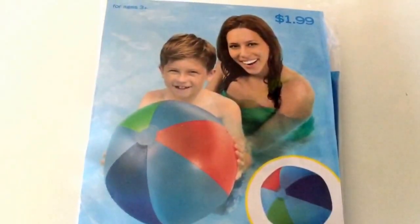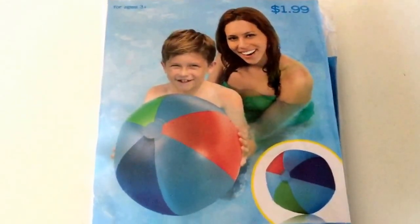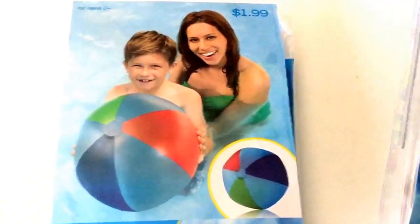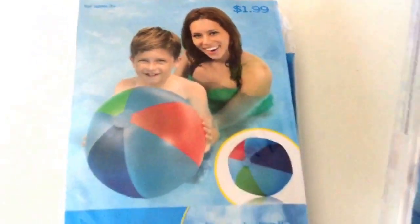They had a ton of inflatable beach stuff — like beach balls, arm floaties, chairs, little chairs for babies to sit in, inner tubes, pretty much everything you could think of. This was $1.99 regular price and it was $0.49.